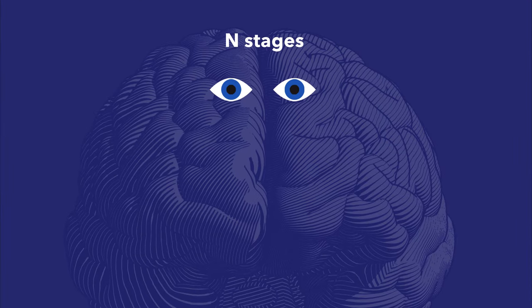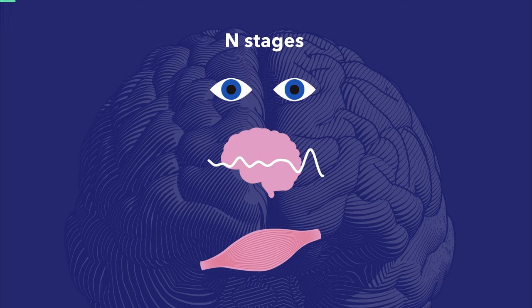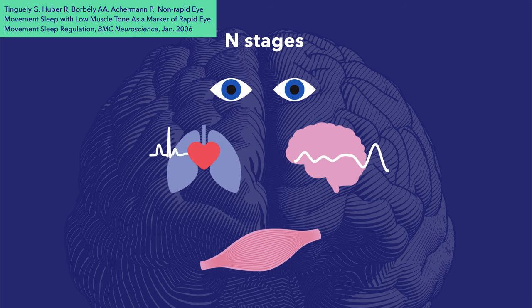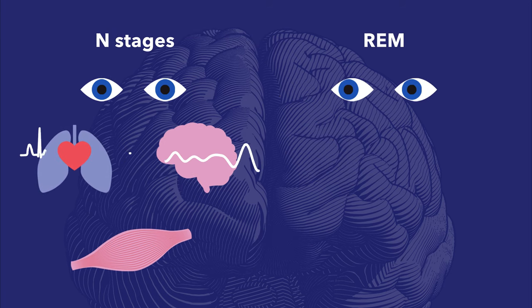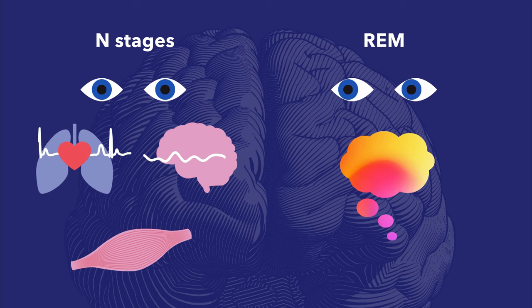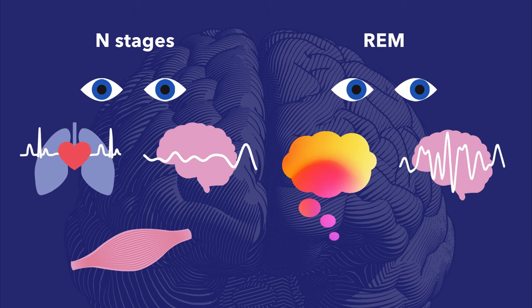The non-REM sleep stages are more similar to one another. During these stages, our eyes move minimally or not at all, and our muscles can move, though they typically don't. Our brain waves are less active, and our breathing, blood pressure, and heart rate are all low. Conversely, during REM sleep, our eyes move rapidly, our muscles are mostly or totally paralyzed, and we have vivid dreams. During REM sleep, our brain waves are actually similar to our brain waves while we're awake, which makes this stage closest to wakefulness.